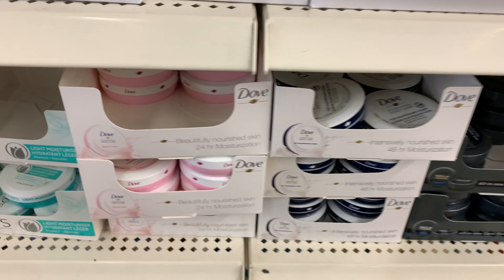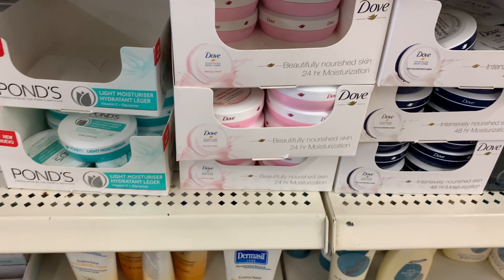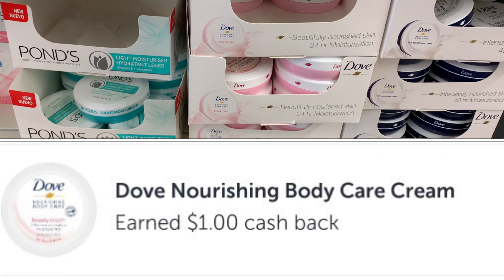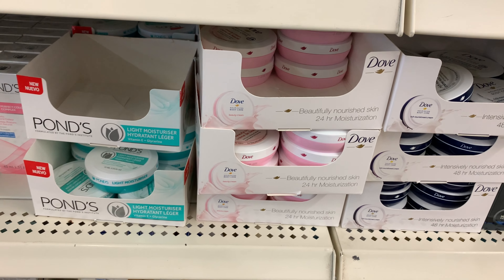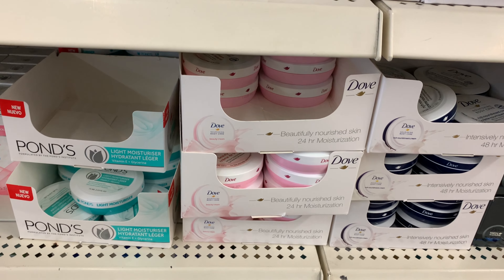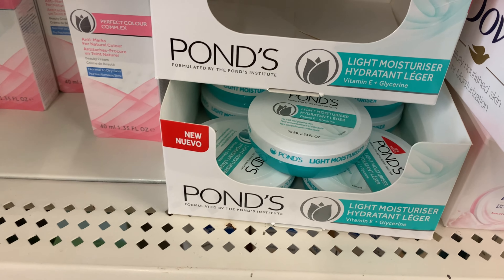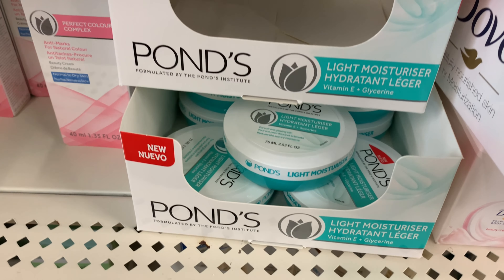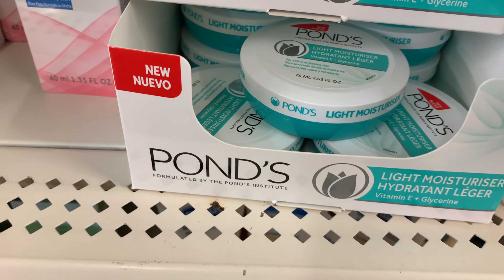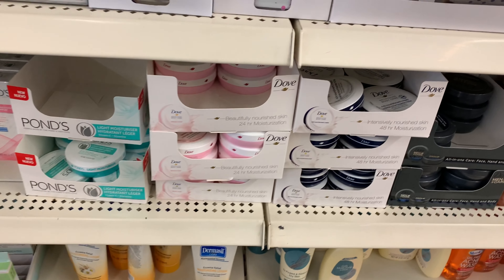I'm also going to pick up two of the Dove lotion here. Right now Ibotta is giving back a dollar when you purchase two, and Fetch has a rebate on lotion, so I'm hoping I get something for that as well. I never seen this one for Ponds — this cream here, a light moisturizer. That's new to me. I don't know if you guys see it at your store.